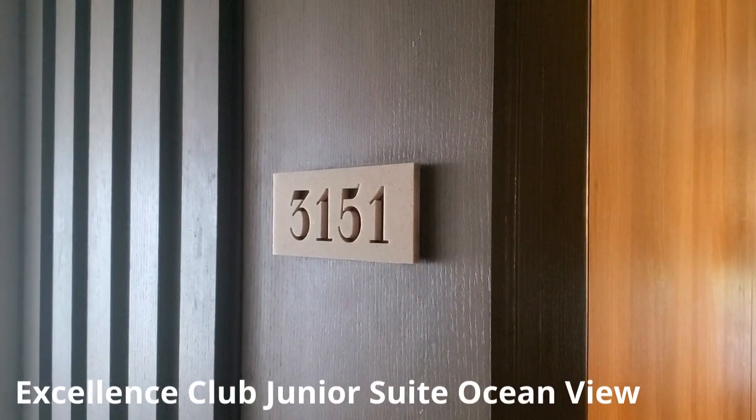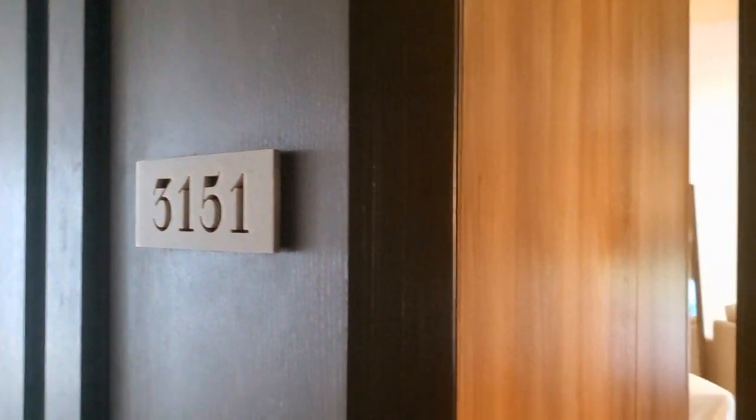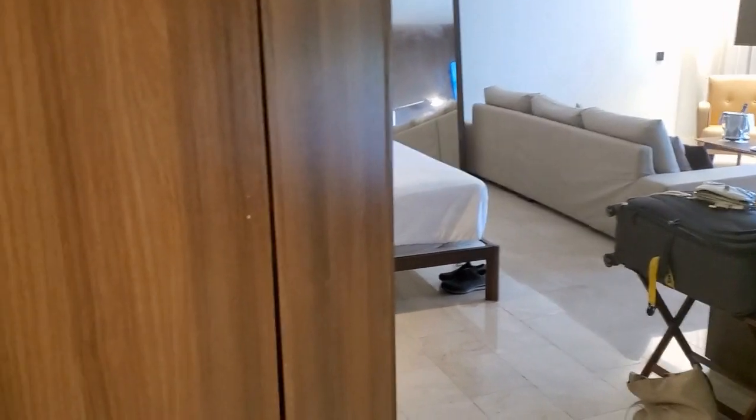This is Excellence El Carmen, the Excellence Club Junior Suite Ocean View room. As you enter the room, directly to the left is the cabinet to place any kind of room service orders so you can have privacy.